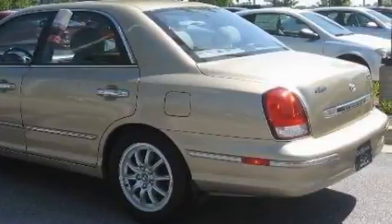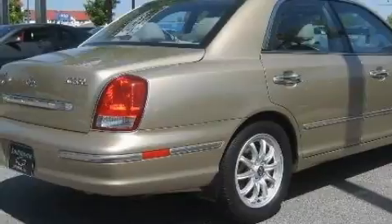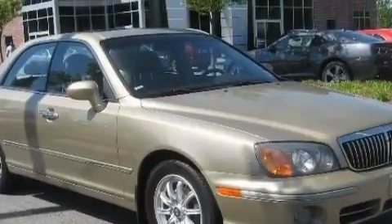Its top features include air conditioning with automatic climate control, dual power seats, a CD player, a traction control system, halogen headlights, and this vehicle's stylish design always looks great.